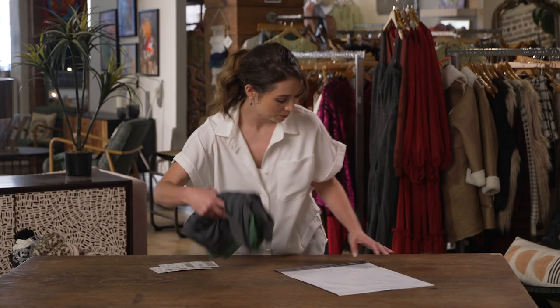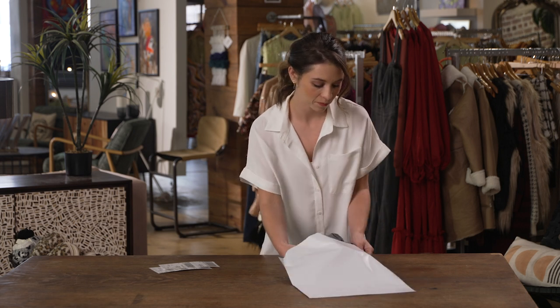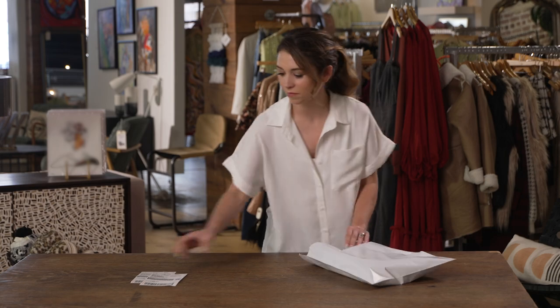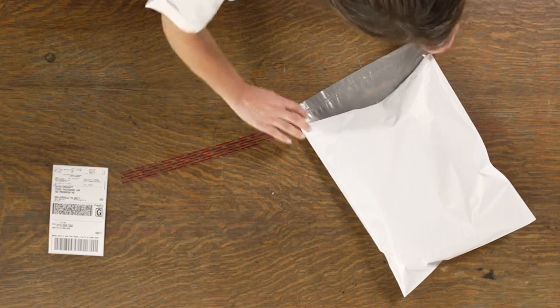If shipping a t-shirt or other light clothing, a durable shipping poly bag can be used. We recommend a minimum bag thickness of three mil. For heavier items such as jackets, you'll need a thicker bag. Place the clothing into a thin plastic bag to protect from dust or moisture, then insert it into the poly bag with a copy of your shipping label and seal the bag as intended.